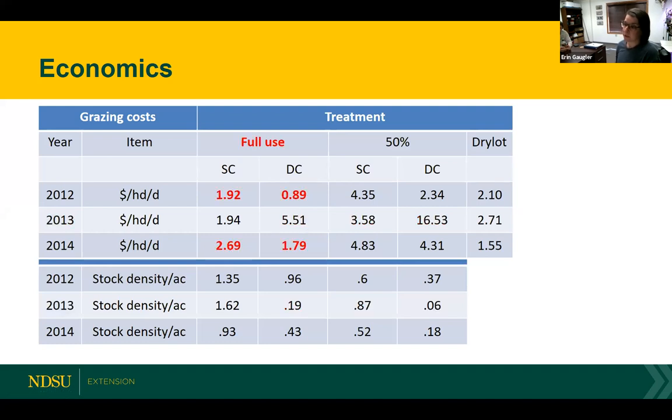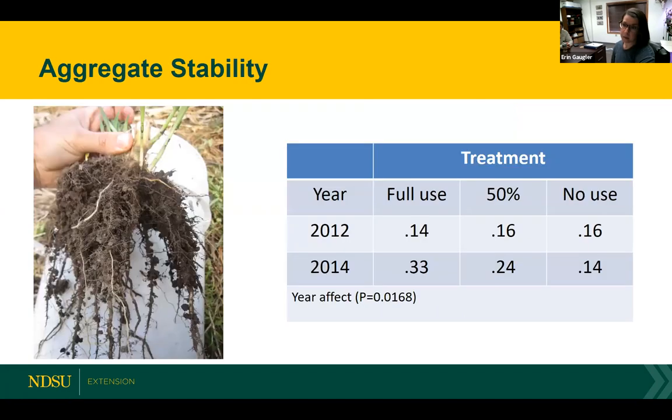Focusing on 2012 and 2014 when conditions were more normal, our full use grazing treatment offered some competitive costs per head per day, even compared to the dry lot. In 2014, commodity prices played a role in the overall cost of the dry lot. For reference, the native range system had a five-year average cost of $1.05 per head per day.